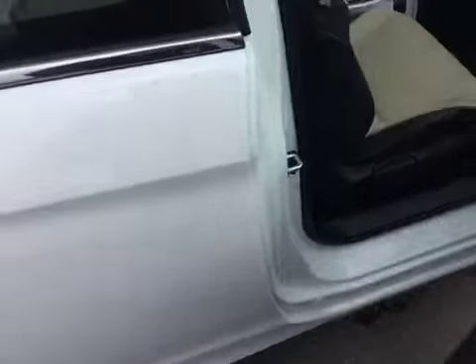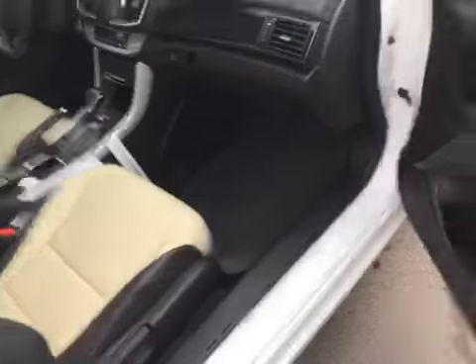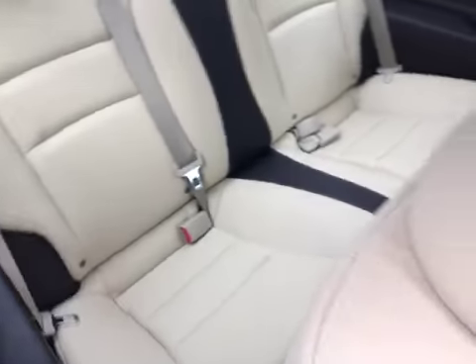Also keyless entry on the passenger side as well. You get your glove box here with your owner's manual and all that inside. Seats are in excellent condition over here on this side in the back.